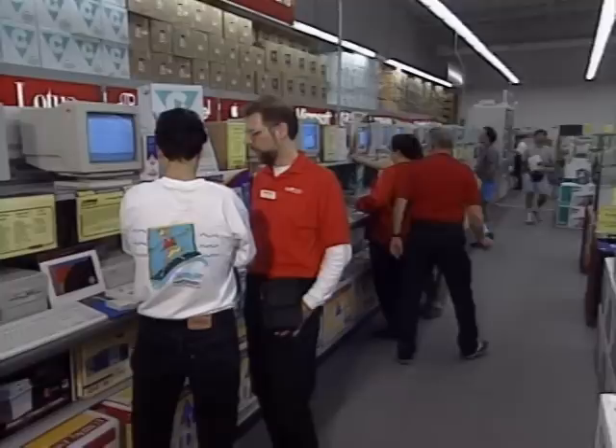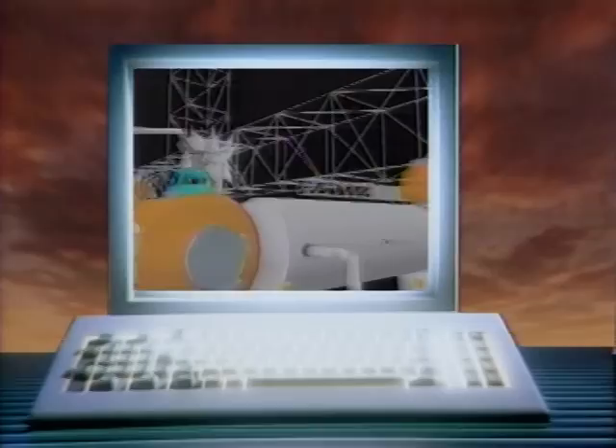So you finally decided to buy a new computer. You go down to your local computer store and what do you find? A zillion choices. How do you decide what to buy? Should it be a Macintosh or a PC? If it's a PC, what brand, what kind of display, how much memory, how big a hard drive, should you get a CD-ROM? Today we'll help you answer those questions on this edition of the Computer Chronicles.